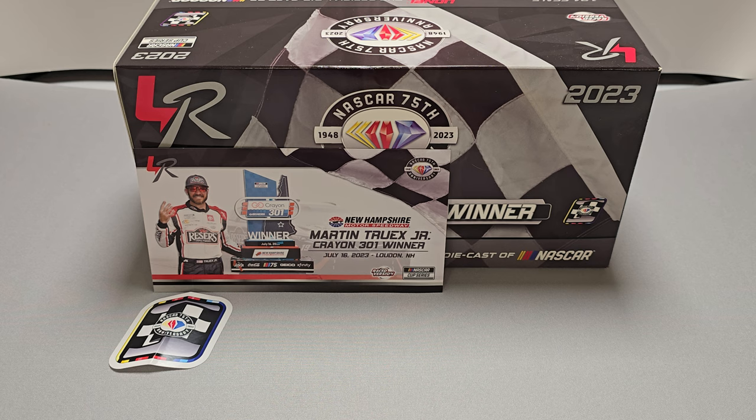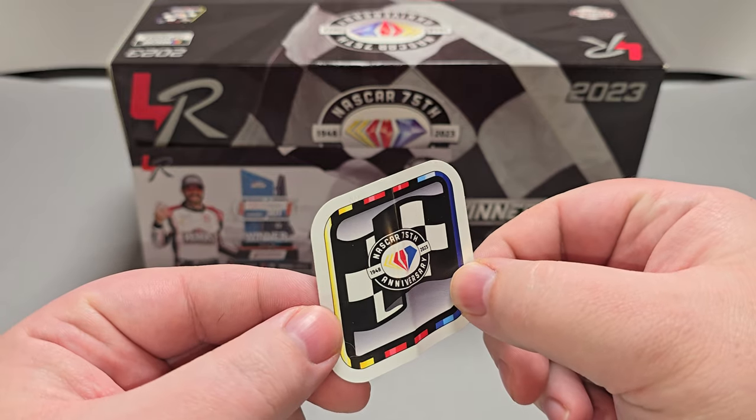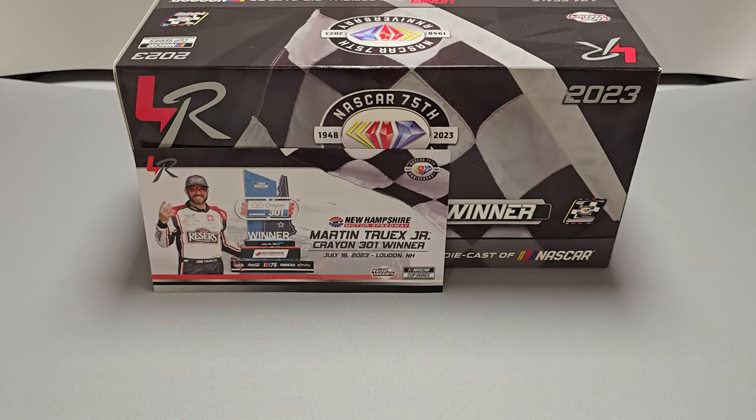Before we get to the diecast itself, let's take a quick look at the packaging as well as the inserts that come along with it. First up, you get your NASCAR 75th Anniversary Race Win sticker. Mine is bent — that is my fault. Yours should come in mint condition.